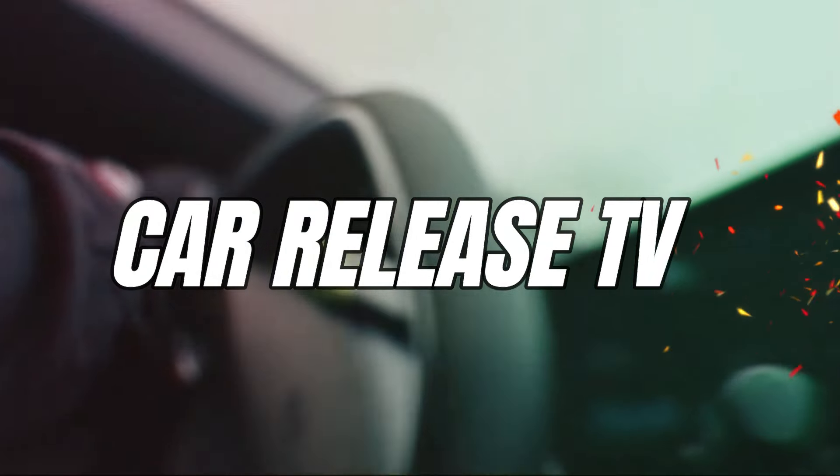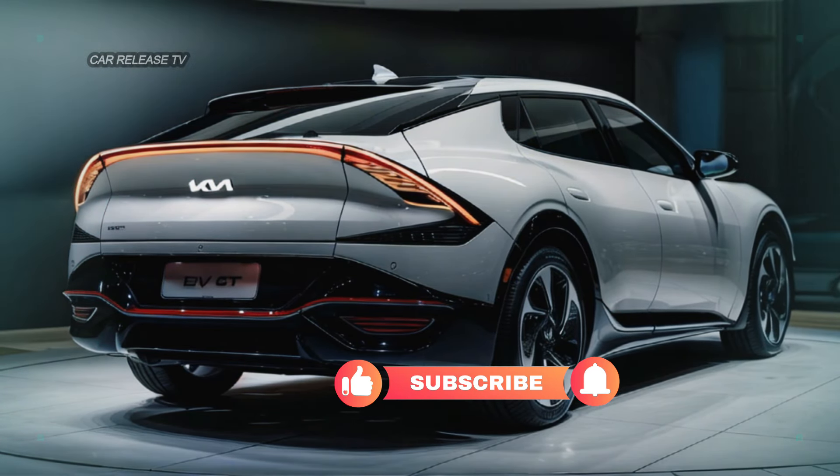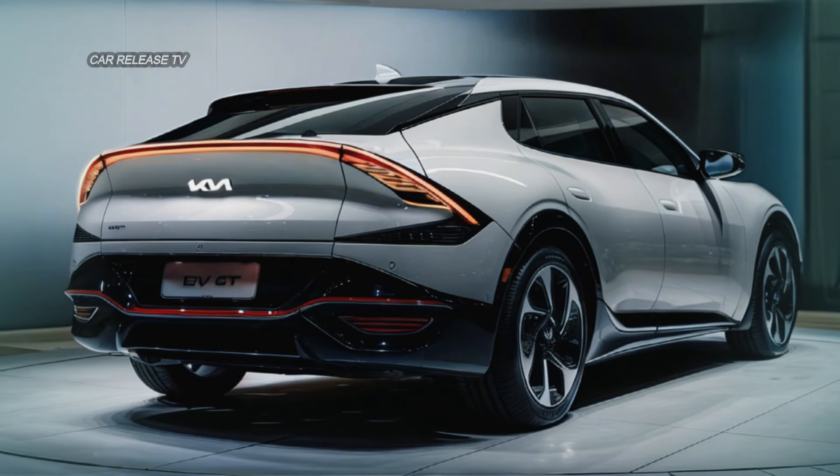Before we jump into the details, make sure to subscribe to our channel, hit that like button, and share this video with your friends. Stay tuned for more exclusive car updates.